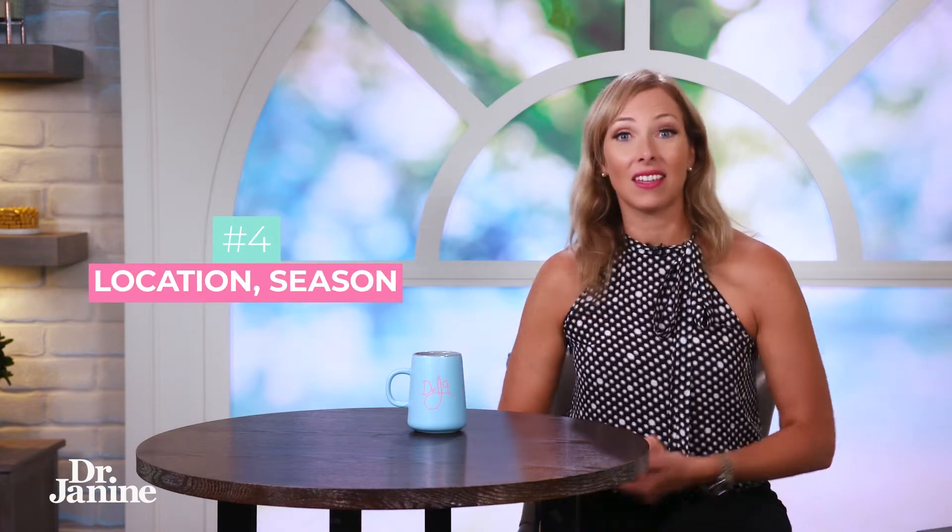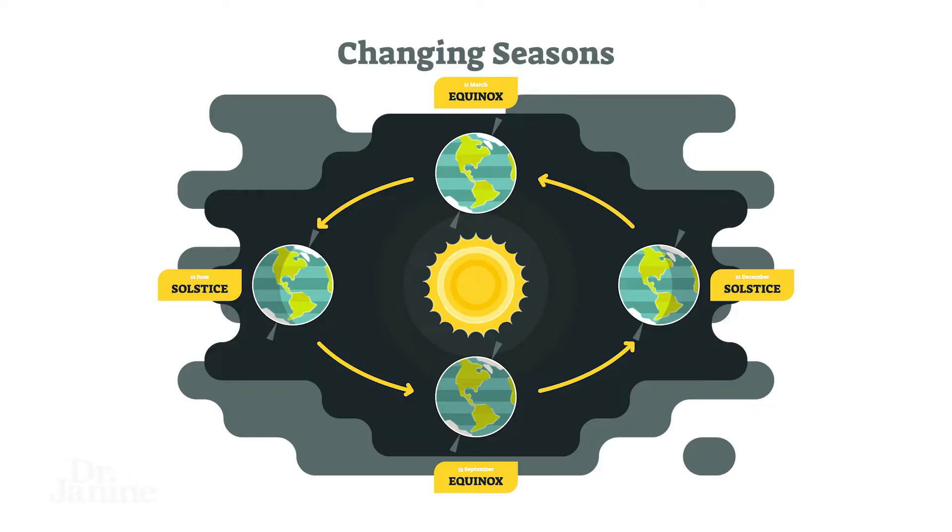Number four depends on where you live and what season it is. Here in Canada, for example, in the winter, even though we see the sun, there are no UV rays so we can't make that active vitamin D.